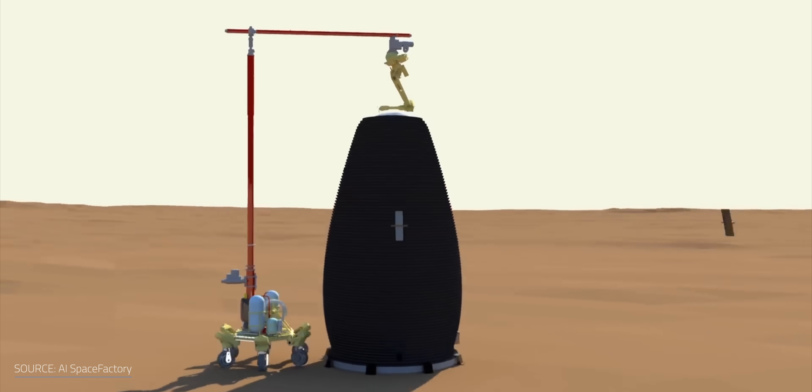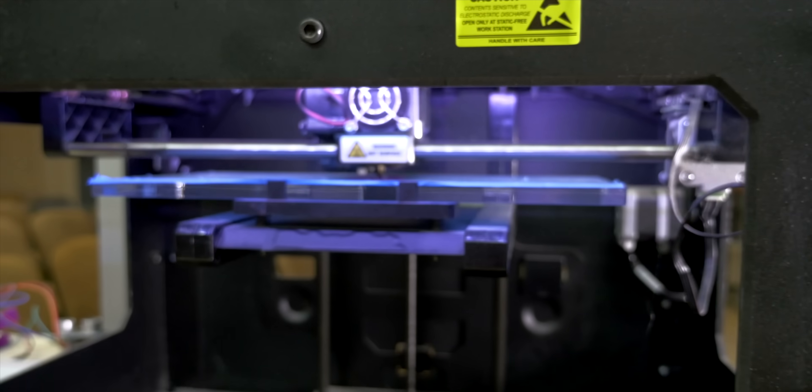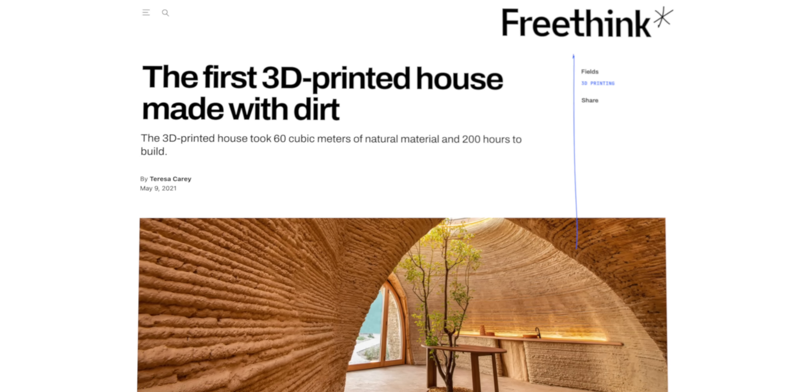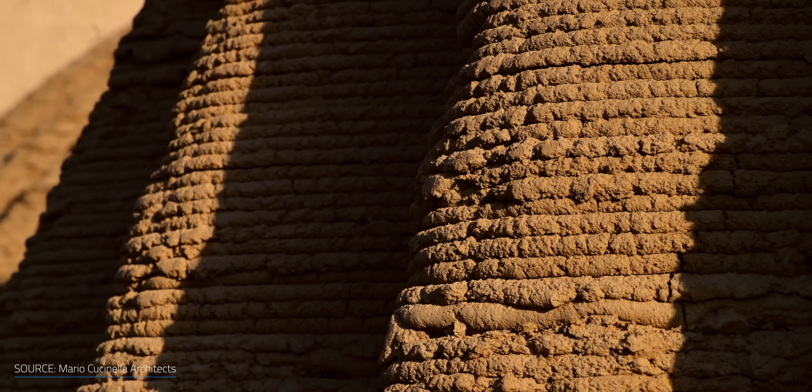3D printing may reshape the world's canvas for good. Or at least on paper — like all wonderful inventions, it's been hyped up over the last few years. But what if I told you that Italian architects designed the world's first 3D printed house out of dirt? Yes, dirt. Clearly the hype hasn't bitten the dust yet, so let's take a closer look at what this means for the future of building sustainable homes and if they're all they're cracked up to be.